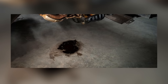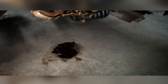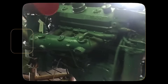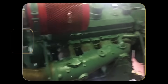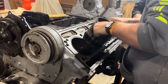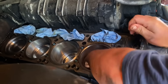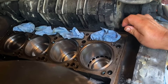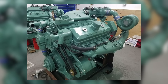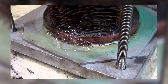Oil leaks were almost a given with the 8V92. Whether it was valve covers, blower seals, or airbox drains, you could almost count on finding a fresh spot on the floor after it had been parked. Maintenance was a mixed bag — the modular design and parts interchangeability were a plus, but the engine demanded attention: regular oil changes, fuel filter swaps, valve lash adjustments, and coolant system care. The turbochargers added another layer of complexity, and when after-coolers were involved, a plugged or leaking after-cooler could send intake temperatures through the roof, leading to power loss, detonation, and eventual failure.